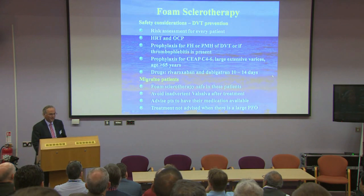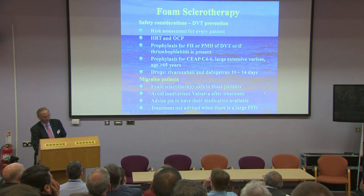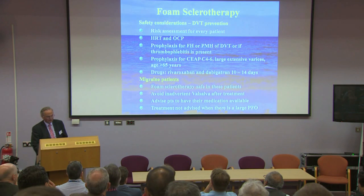We do a DVT risk assessment for every patient along conventional lines, giving rivaroxaban or dabigatran for 10 to 14 days in anybody I think is at risk of deep vein thrombosis — particularly elderly patients, those with large veins, or severe venous disease. For migraine patients, the main problem is that when they bend down to put on their shoes or socks they perform a Valsalva manoeuvre, which seems to precipitate visual disturbance, so I normally get the nurse to help them dress. However, patients sometimes expect things we can't quite manage.